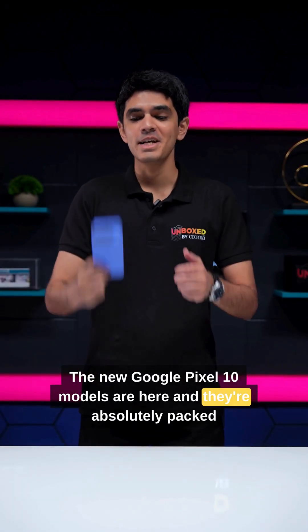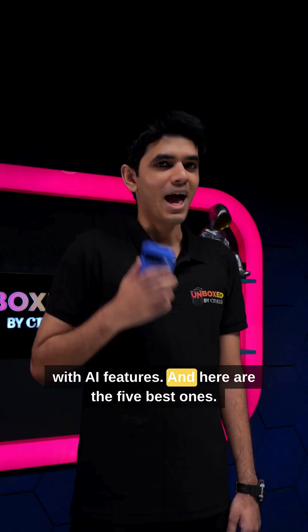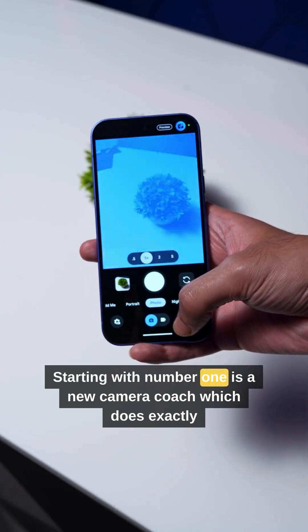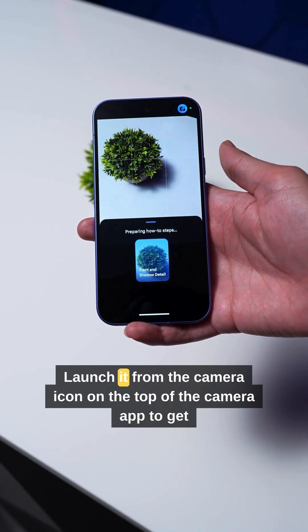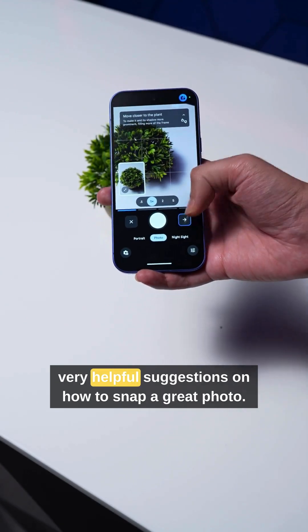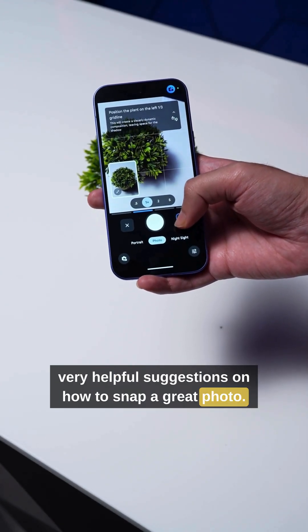The new Google Pixel 10 models are here and they're absolutely packed with AI features. Here are the 5 best ones. Starting with number 1 is a new Camera Coach, which does exactly what the name suggests. Launch it from the camera icon on the top of the camera app to get very helpful suggestions on how to snap a great photo.